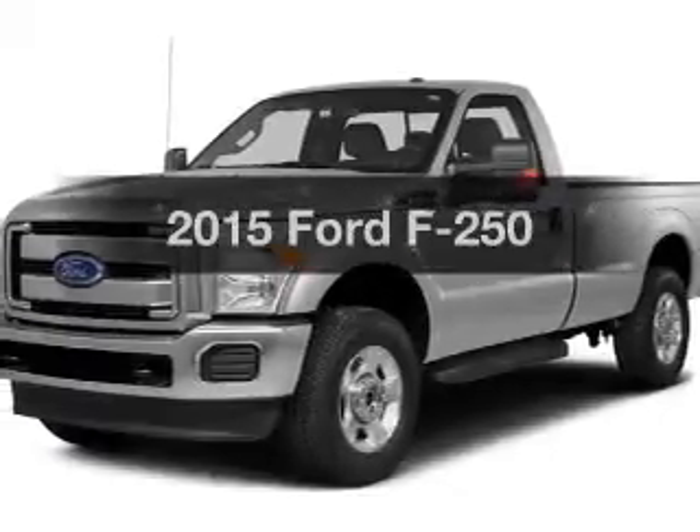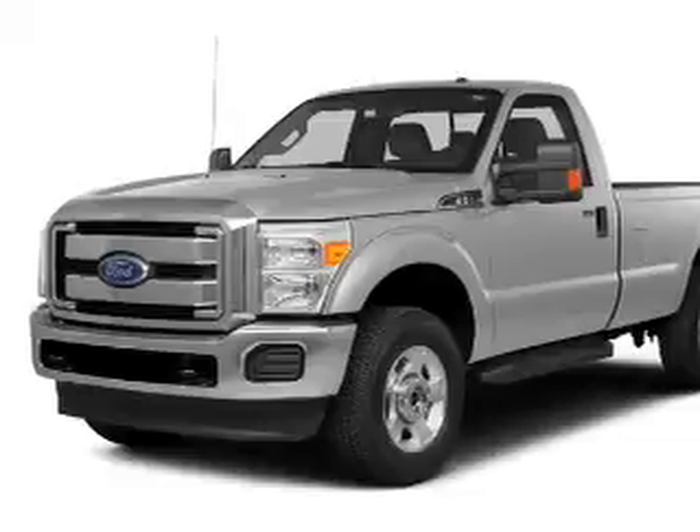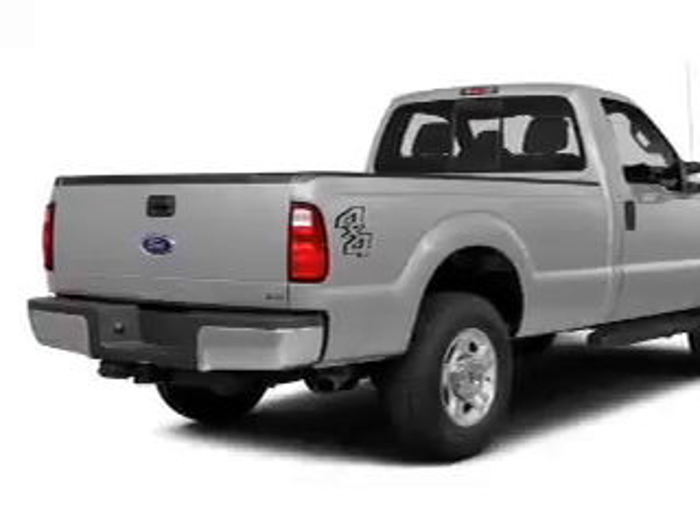Find everything you want in a ride under one roof with this vehicle. The powertrain includes rear wheel drive with a reliable engine connected to a smooth shifting automatic transmission. You will appreciate the safety feature of anti-lock brakes.